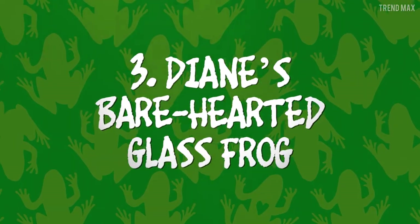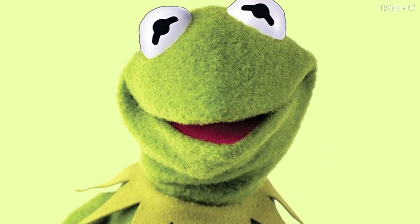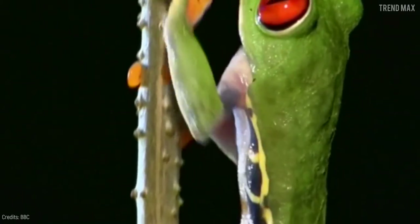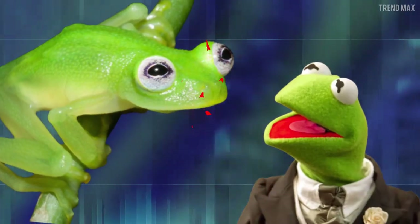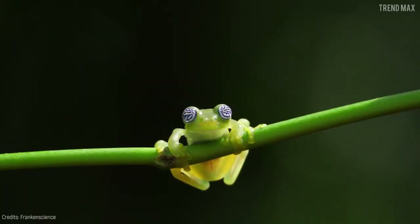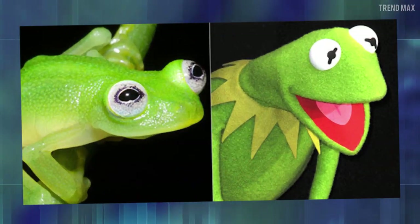Number 3: Diane's Bare-Hearted Glass Frog. Hear me out, Muppet fans — Kermit the frog is real. It exists in real life, and you'll be able to find it in the Costa Rican forests. Can you spot the differences? This astonishing amphibian has deep green skin with big, bulging white eyes. They're the same!